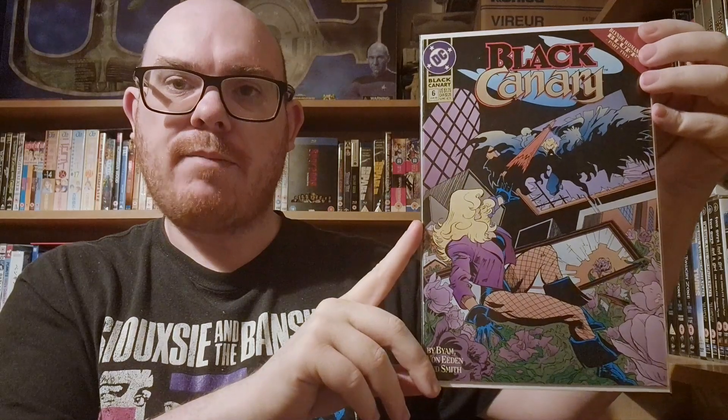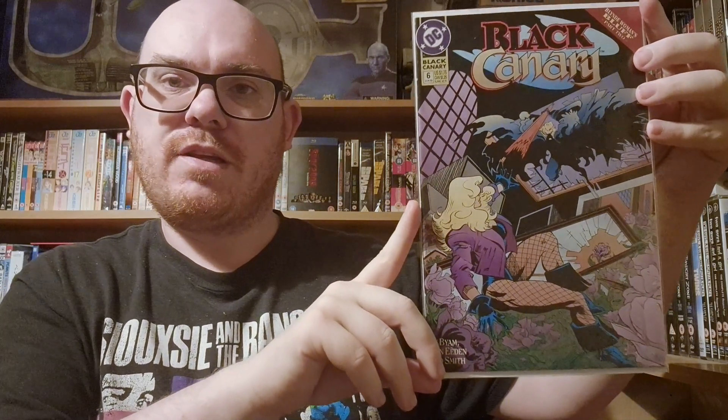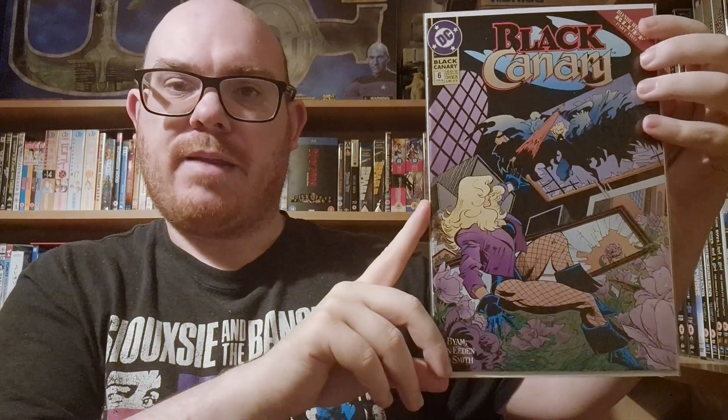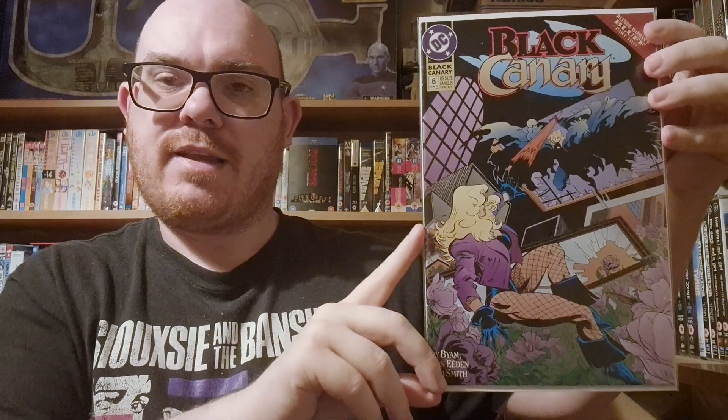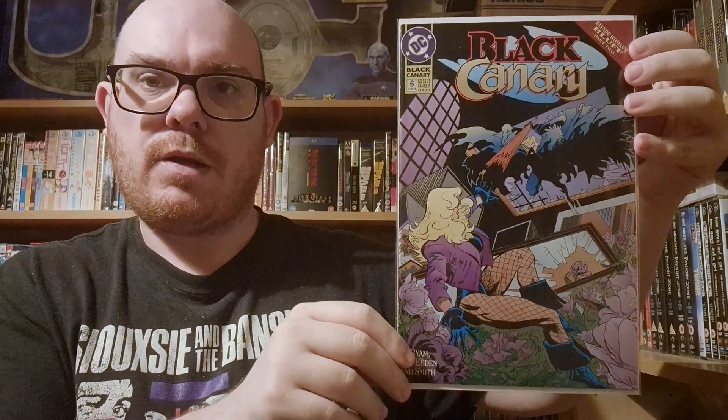In at number eight is Black Canary volume two number six. I love when covers play with blacks and purples. Here we have two windows — a giant window bringing in light, and also a bell crashing in through the skylight. So there are two large light-giving windows: the massive one on the wall and the skylight, as someone busts through the glass to attack Black Canary.